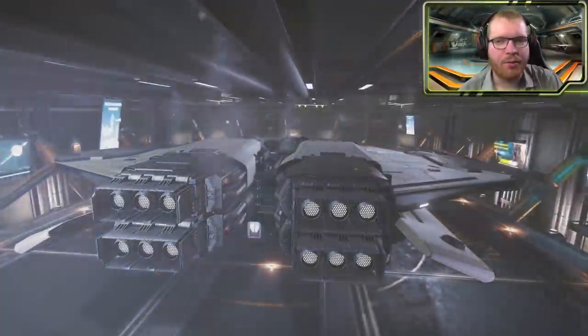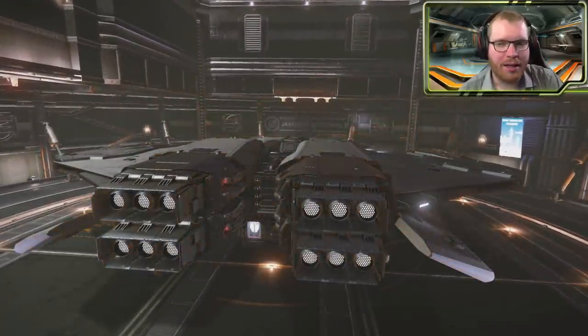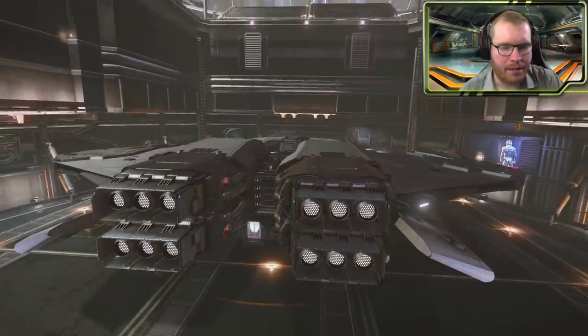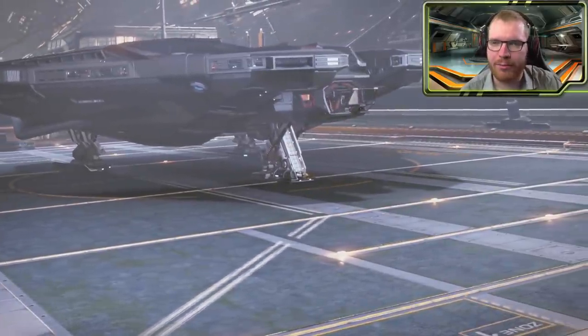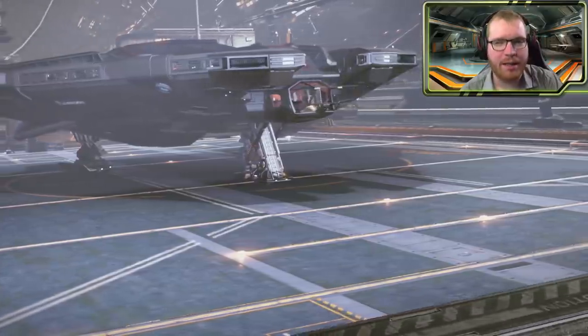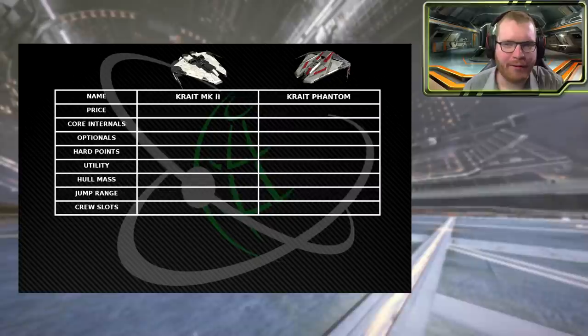Hello ladies and gentlemen and welcome back to Elite Dangerous with Down to Earth Astronomy. Today we are going to take a look at the two Krayt ships — the Krayt Mach 2 and the Krayt Phantom. We are going to put them side by side, compare the stats, and see which excels in which areas. Let's start by having a look at the price.